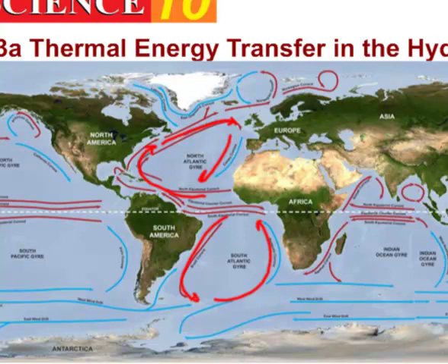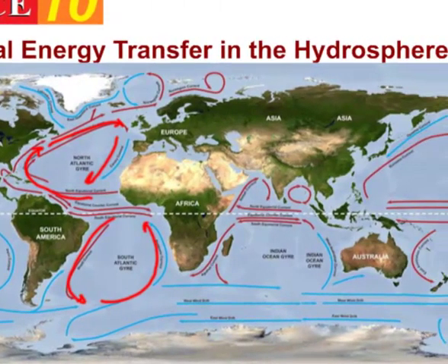Something else interesting to notice: when you have warm water you get a lot of evaporation into the atmosphere, and as a result you get a lot of rainfall. So if you have a warm current near you, you're probably going to expect an awful lot of rainfall. However, the opposite is also true — if you have a colder current beside you, you won't get much rainfall because you won't get much evaporation. Looking at Australia, notice it has a warm current on the east side, so eastern Australia has an awful lot of tropical vegetation.